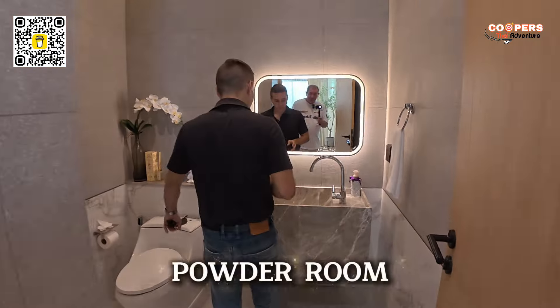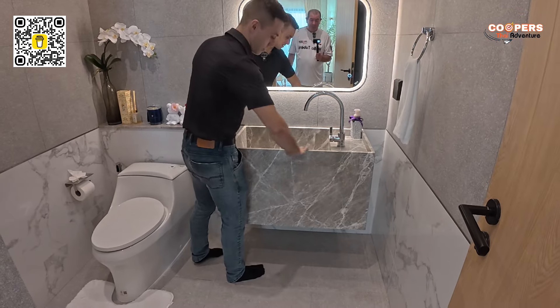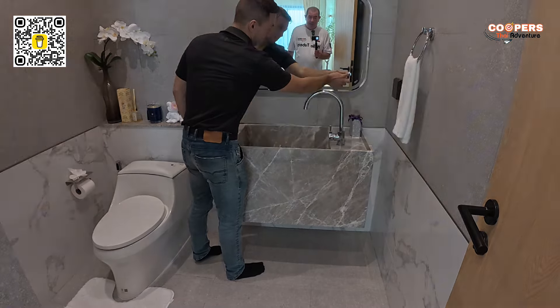Wow, very nice sink. Amazing — complete marble sink there folks. Beautiful. And touch light on and off. Two power points over here, and the toilet. All you need for a guest bathroom.